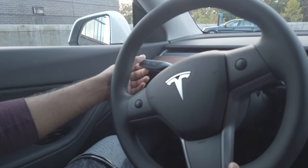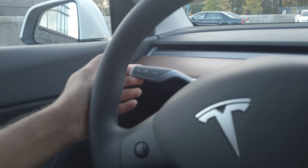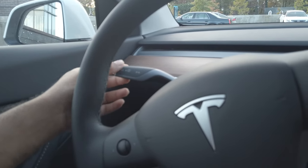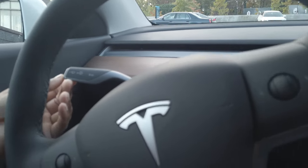Then you have the rear view mirror, windshield wipers, and indicators, which is pretty awesome. Also the headlights — bright beam, low beam — that's quite awesome too.